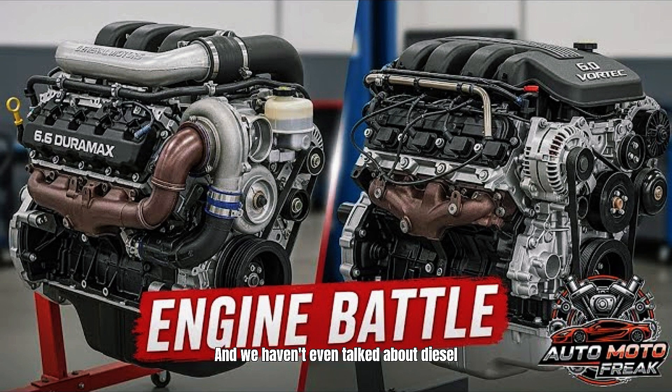And we haven't even talked about diesel fuel versus regular gas. Over 300,000 miles, that's another $8,000 to $12,000 saved if you're running mostly city. Your 6.0 liter isn't the second choice — it's the smart choice.